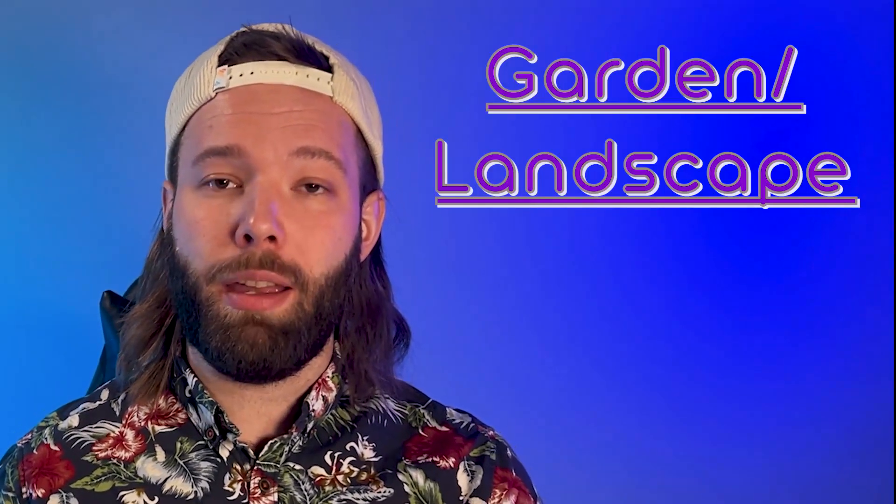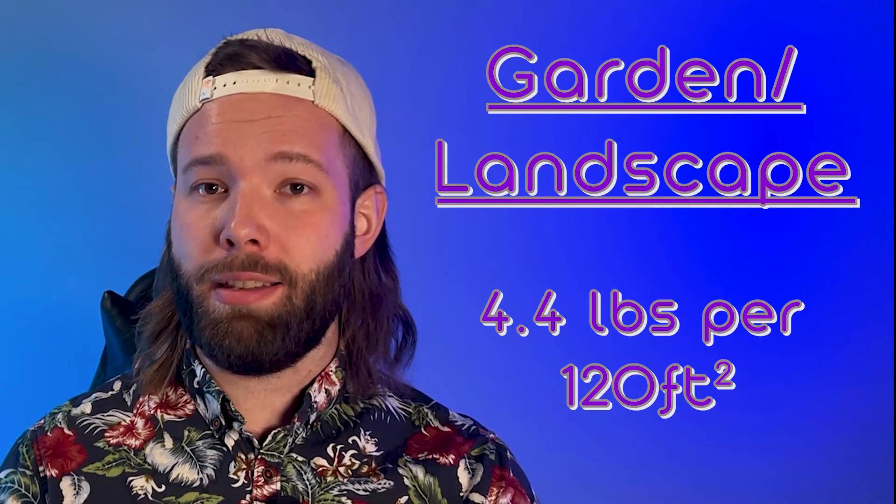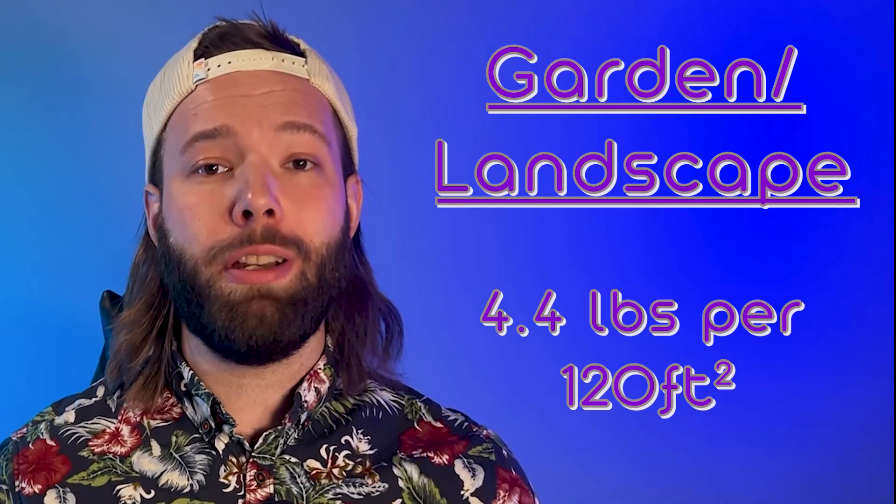Also, if you're going to use a larger-scale operation such as a garden or landscaping, we recommend 4.4 pounds of basalt rock dust for every 120 square feet. It's super easy to use — all you have to do is gently dig into the surface of your soil and disperse the rock dust evenly once a month during your growing season.